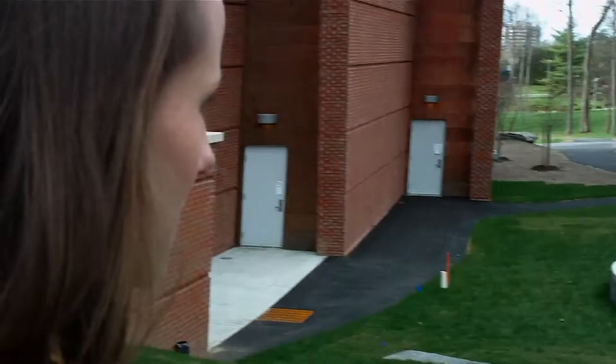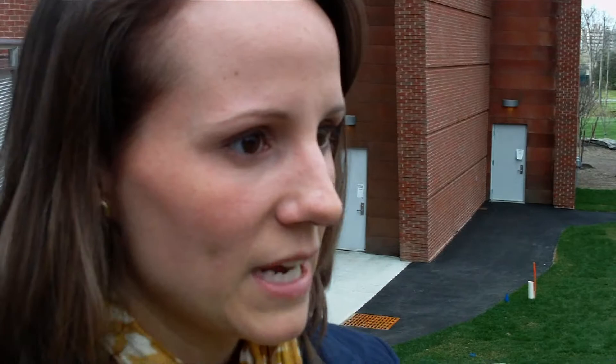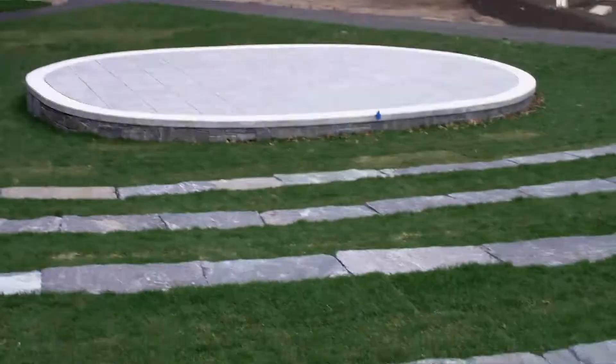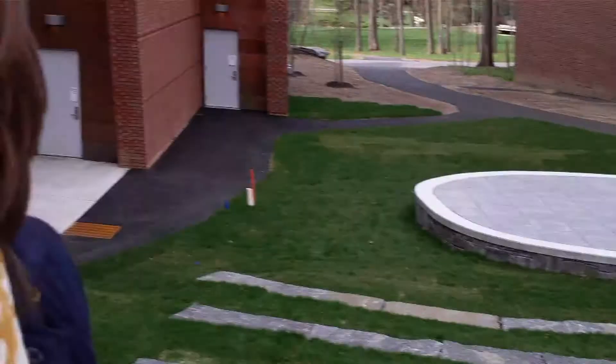We're just outside Zankel, and this is an outdoor amphitheater that was designed to have outdoor events. So again, another way to marry bringing the outdoor concerts and events to Zankel while literally being outside in nature. We're surrounded by some great big trees and it's a great space. And it looks like the seating is stone — they used all natural elements for that. They did.